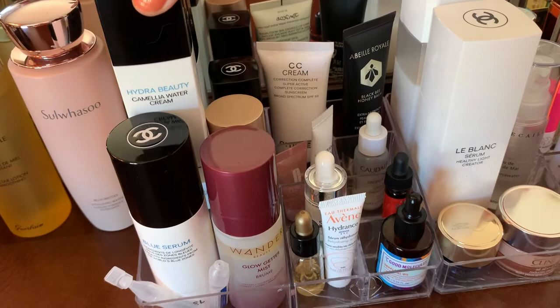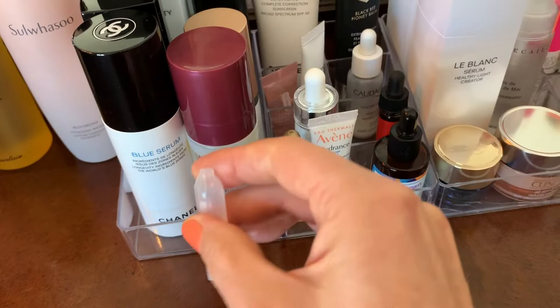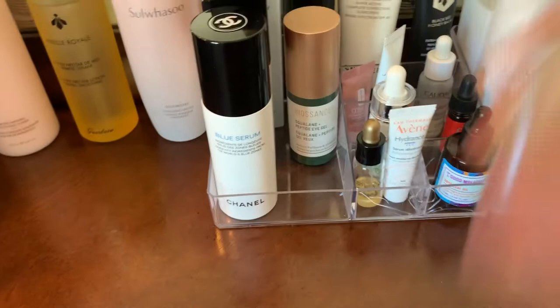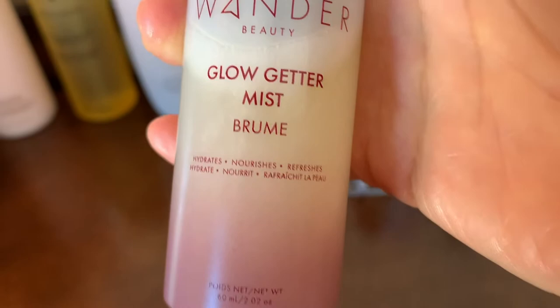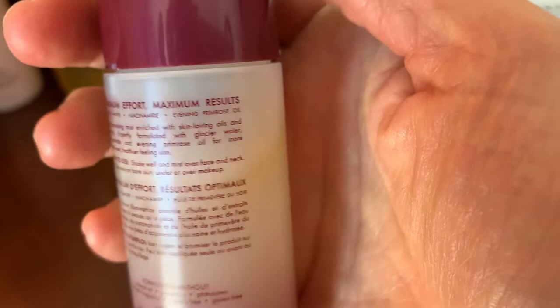Here are my eye drops. Here's the Chanel Blue Serum — let me set the eye drops aside. Here's the Glow Getter Mist — you shake it and it hydrates and nourishes. I don't think I'll be buying this one again; I really like the other one. This one also has niacinamide, and you can use it over or under your makeup, but I think I like the other one better.